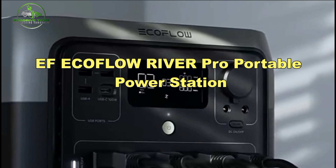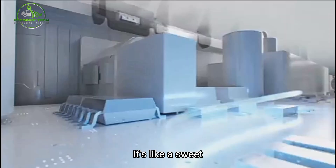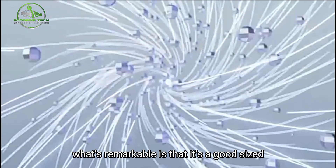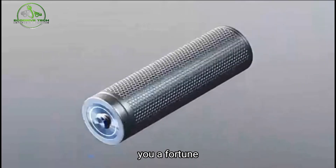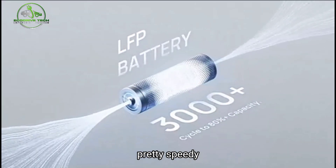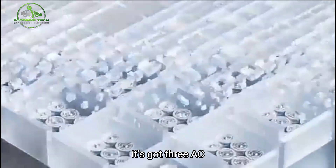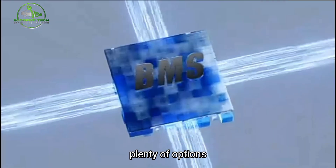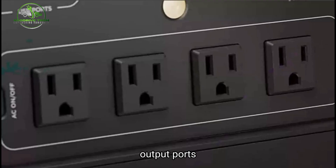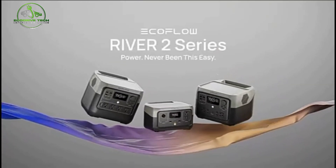Number 2: EF EcoFlow River Pro Portable Power Station. Check out this solar generator — it hits a sweet spot with 720-watt-hours and 600 watts of power. It's a good-sized option that won't cost a fortune. Charge it up and it hits 80% in just one hour. It can handle hefty devices up to 1,800 watts, has three AC outlets giving you plenty of options, and weighs less than 17 pounds. It's got 10 output ports, includes a built-in flashlight for dark moments, and is even Wi-Fi compatible.